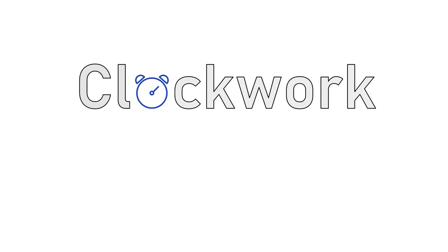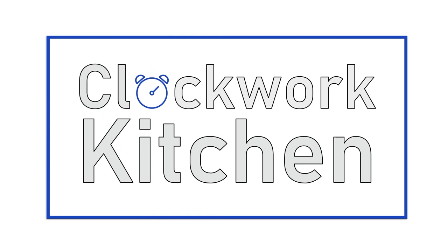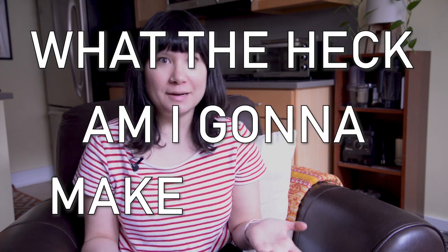Hey everyone, welcome back to Clockwork Kitchen. I'm Nicole, and today we're going to talk about what to cook when you can't leave the house, or even if you just don't want to. I'm filming this in March 2020, which means we're in the middle of the coronavirus pandemic, and a lot of us have run to the store and stocked up on food and house essentials. A lot of you are probably standing in your kitchen right now thinking, so I bought all this food, but what the heck am I going to make with it?